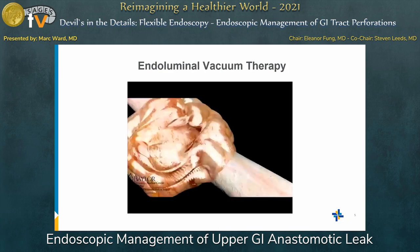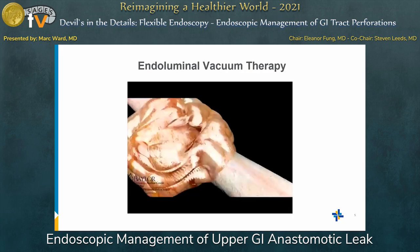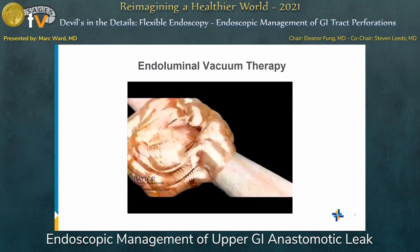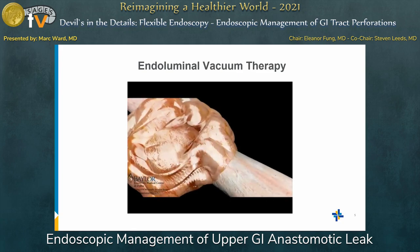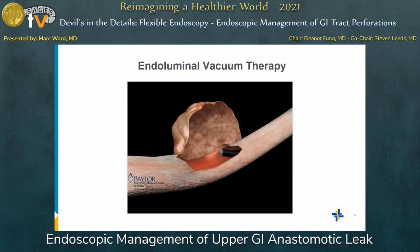Here is, for people who don't know endoluminal vacuum therapy, just an animation of how it works. Here is an abscess cavity in an esophagus. First, you take a look at the abscess itself, take a look at everything in there. You come in and you usually take a larger sponge and try to collapse that cavity under negative pressure therapy.